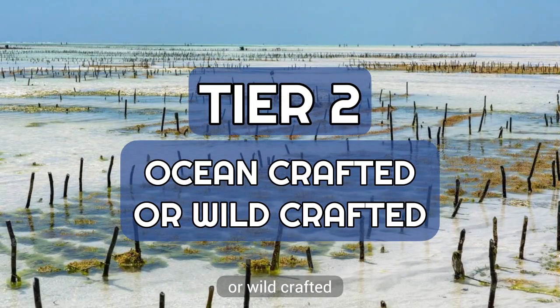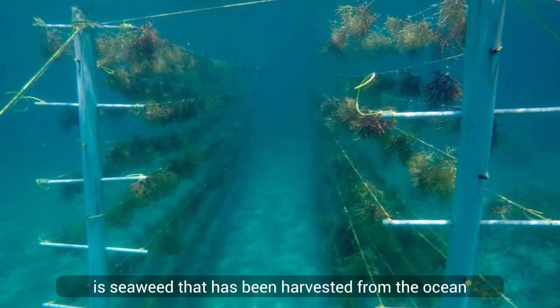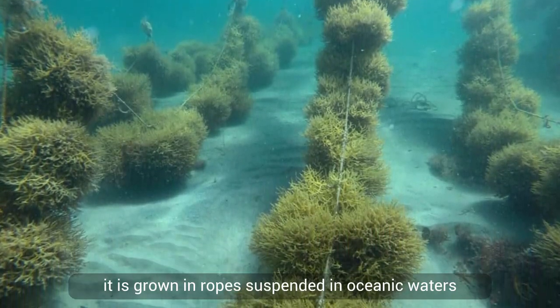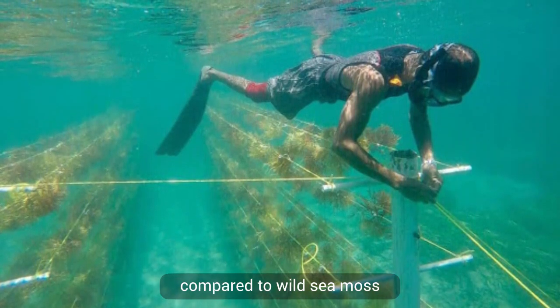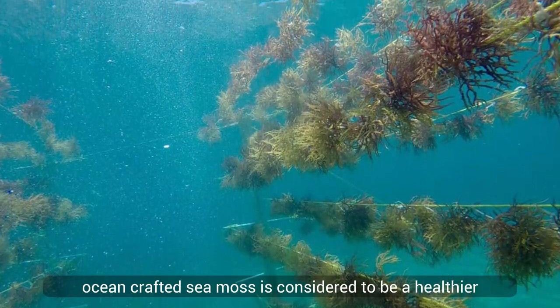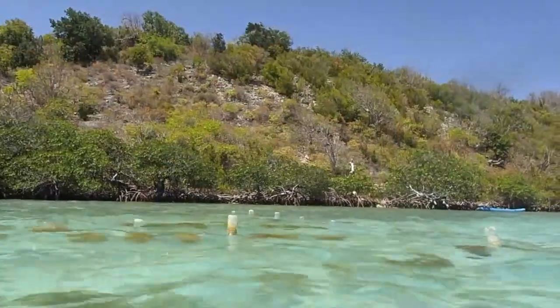Tier 2: ocean crafted, or wild crafted. Ocean crafted sea moss is seaweed that has been harvested from the ocean and processed for human consumption. It is grown on ropes suspended in oceanic waters, which results in different mineral content compared to wild sea moss. Despite this, ocean crafted sea moss is considered a healthier alternative to pool grown seaweed due to the controlled environment it grows in.